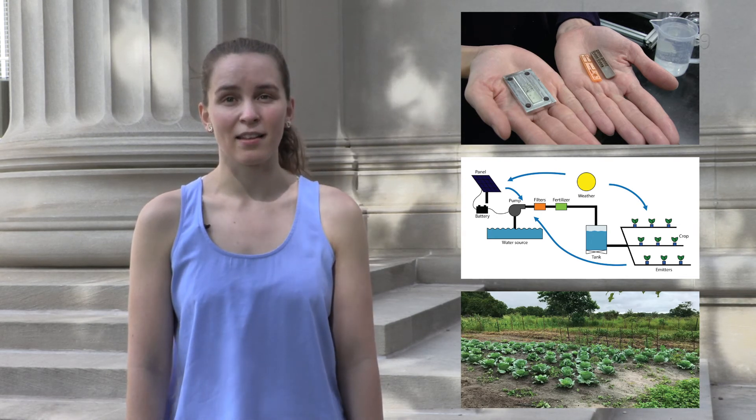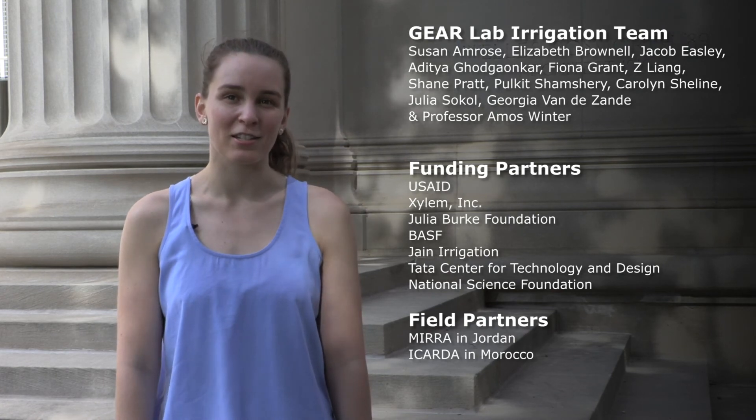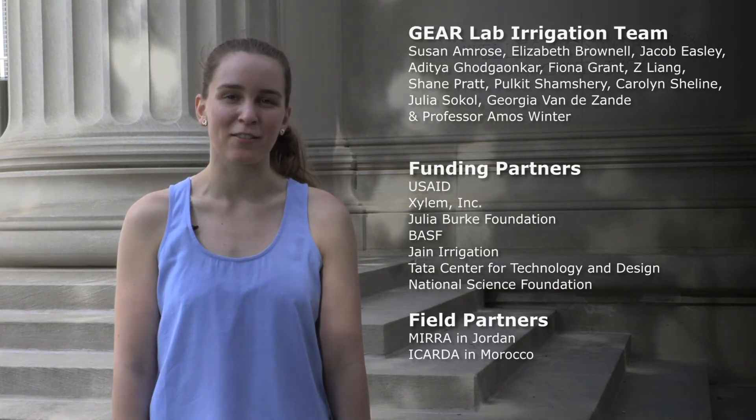Over the next year, learnings from these different perspectives will all come together into field pilots that we will test in Kenya. After that, we will use our findings to repeat the design process for other global markets. Thank you to the rest of the Gear Lab team and to our partners who are helping us bring water-efficient irrigation technologies into the hands of millions of farmers.